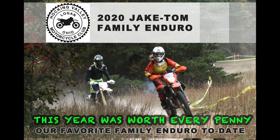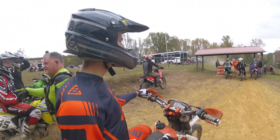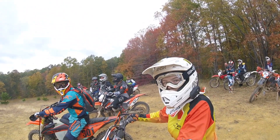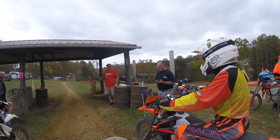All right, here we are 2020 and we're at the Jake Tom Family Enduro. This is my daughter's first year doing the adult class since she's getting older, so she's kind of being challenged a bit more, which is pretty good. She's actually starting to do well and gaining more confidence throughout this whole process.